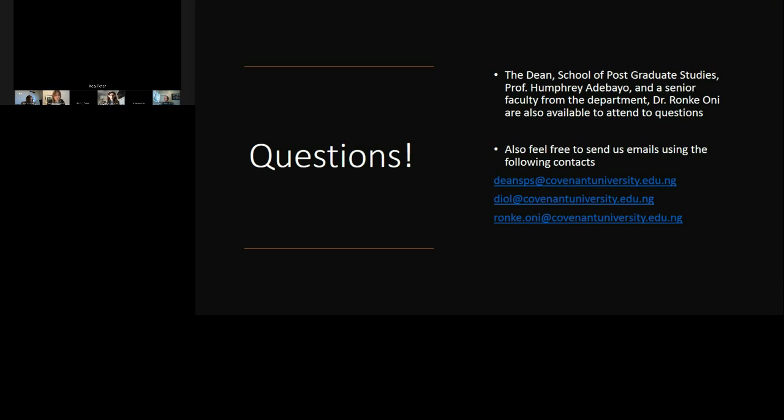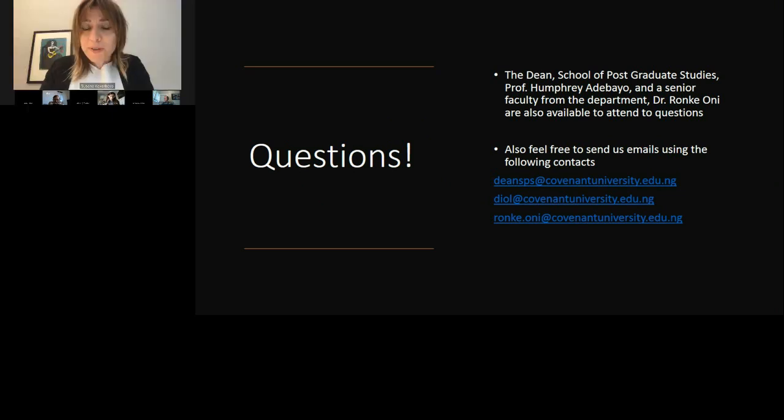A question has come in: how much does the master's program cost? The MicroMasters program at Covenant — for the first year — is worth about $4,000, and then the second year about the same amount.